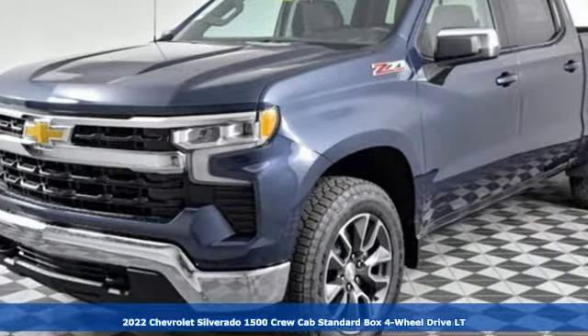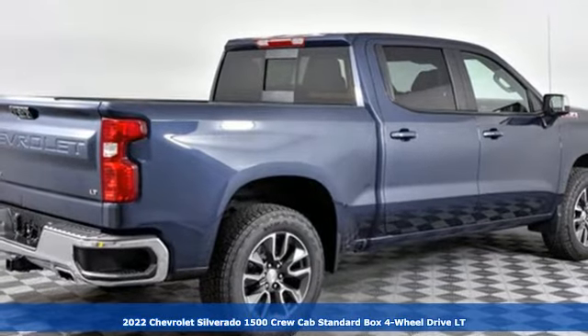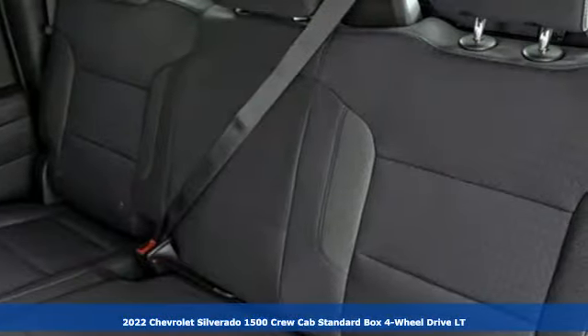Here's a new 2022 Chevrolet Silverado 1500. When your livelihood depends on whether your truck can handle the load, this is the one to buy.